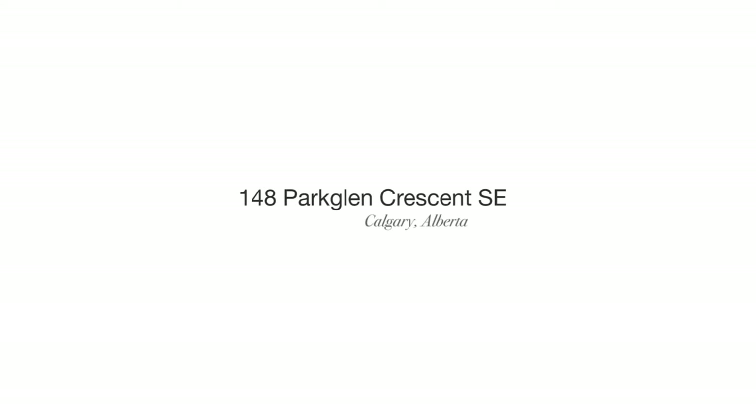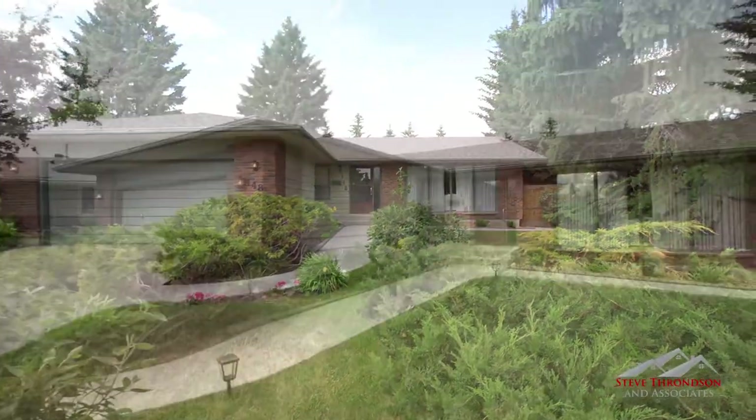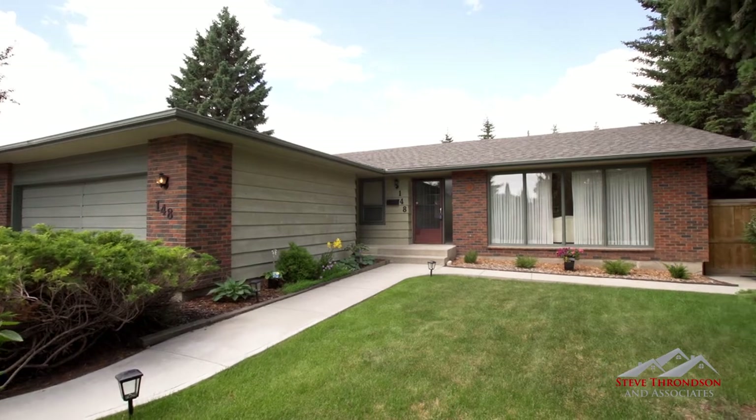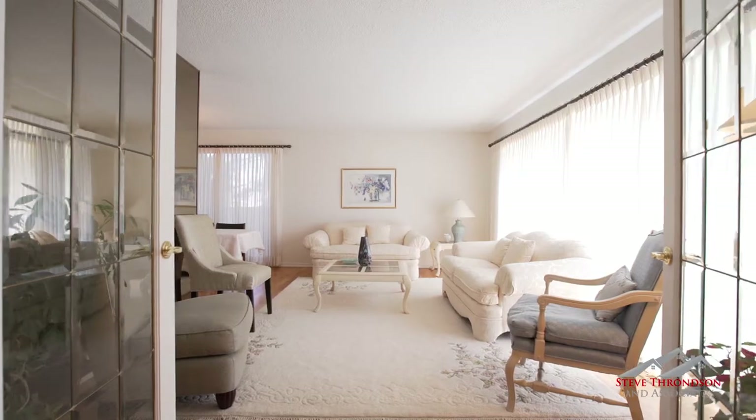Welcome to 148 Parkland Crescent, a one-of-a-kind home located in the prestigious Parkland community. Imagine coming home from work and enjoying time with your family and friends in this private oasis.